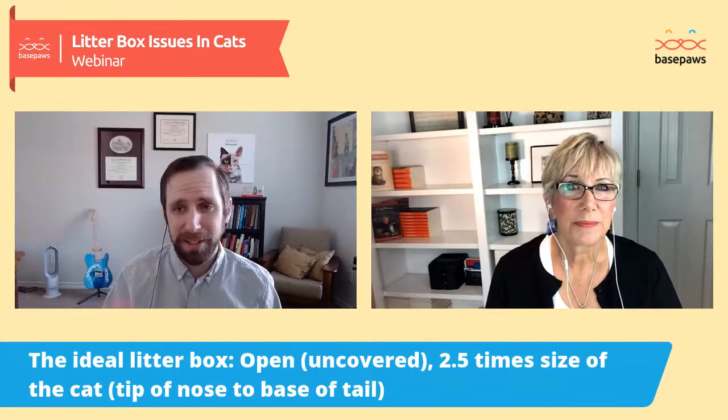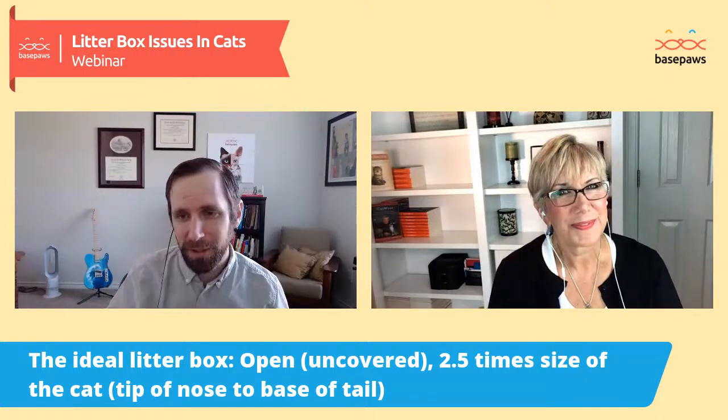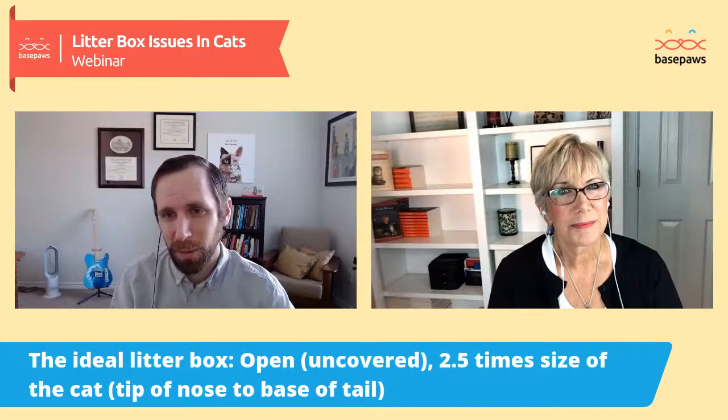As long as you're making a low entrance, you can have that litter box be as high as you need it to be. The customization is really key and makes it so useful.